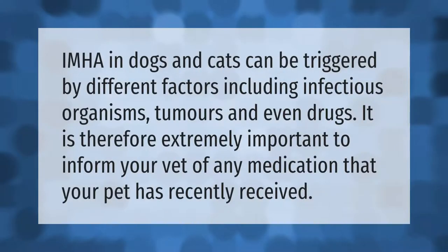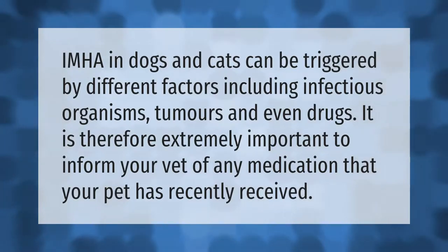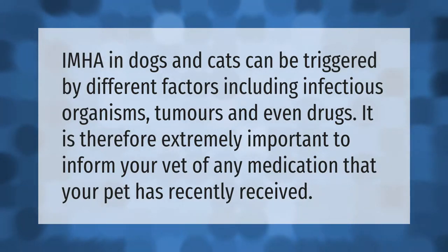IMHA in dogs and cats can be triggered by different factors including infectious organisms, tumors, and even drugs. It is therefore extremely important to inform your vet of any medication that your pet has recently received.